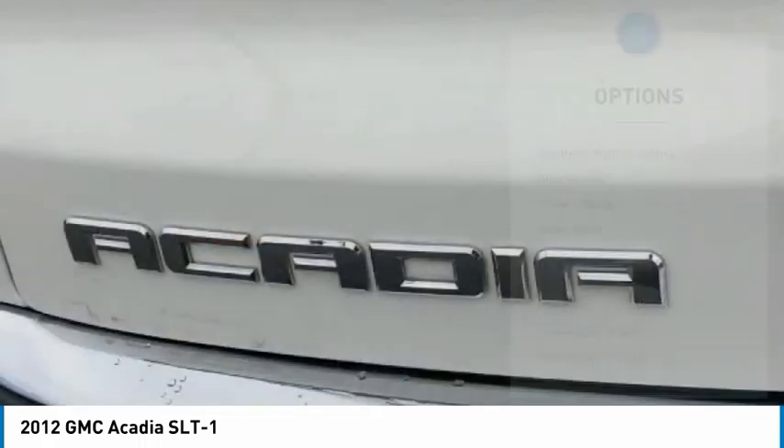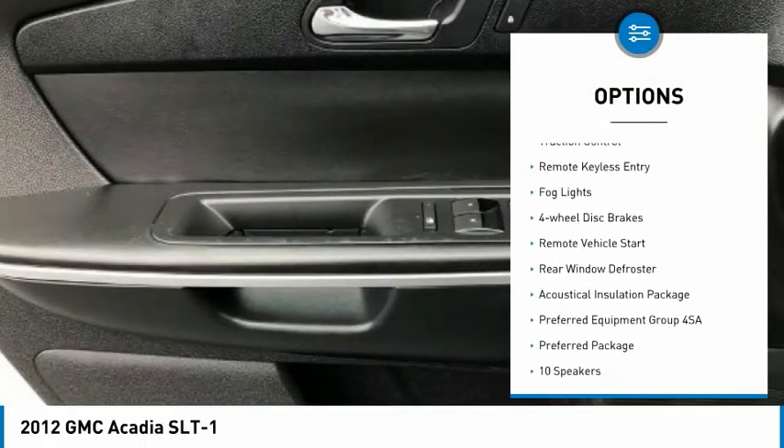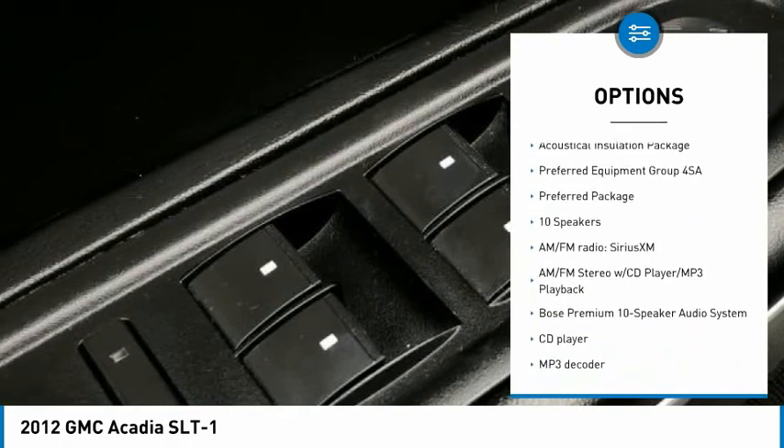Here are some of this vehicle's great options: electronic stability control, alloy wheels, power liftgate, brake assist, traction control, and remote keyless entry.